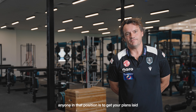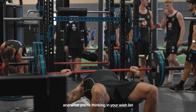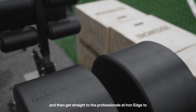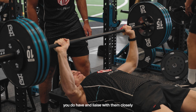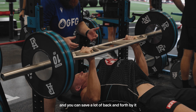The advice I'd provide to anyone in that position is to get your plans laid early on your floor plan, your thinking, and your wish list in terms of equipment, and then get straight to the professionals at Iron Edge to map it out and to optimise the space and the equipment list you have. Liaise with them closely because they understand high performance environments, and you can save a lot of back and forth by seeking their advice quickly.